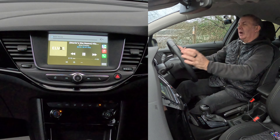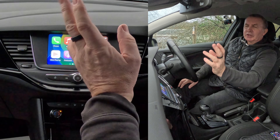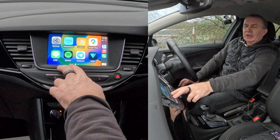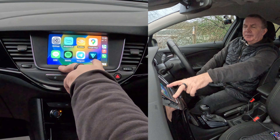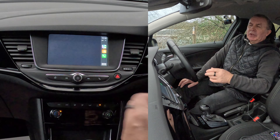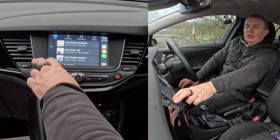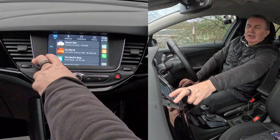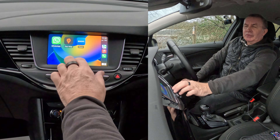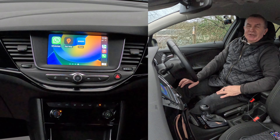It's a fantastic system — you don't have to take your hands off the steering wheel. You've got Maps, Messages, Phone, Spotify, Google Maps, and Audible. Going into Audible shows all the audiobooks on my phone — I can listen to anything. It's a really really good system. Thanks for watching, I'll see you in the next video, bye bye.